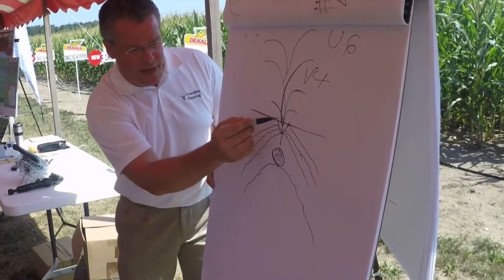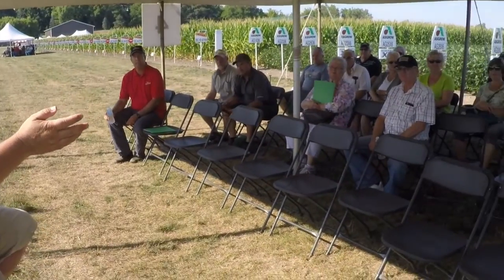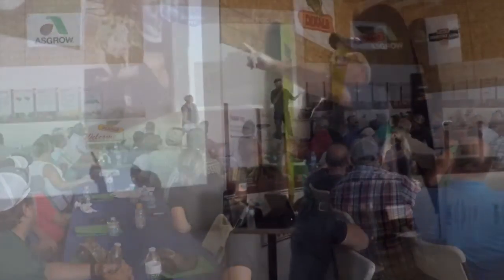At V6, we are now going to have the fourth set that's going to have a little bit of length on them, but not much. After a morning of information on the latest beans, corn, and tools to make farmers more successful, Machinery Pete gave a presentation at lunch.